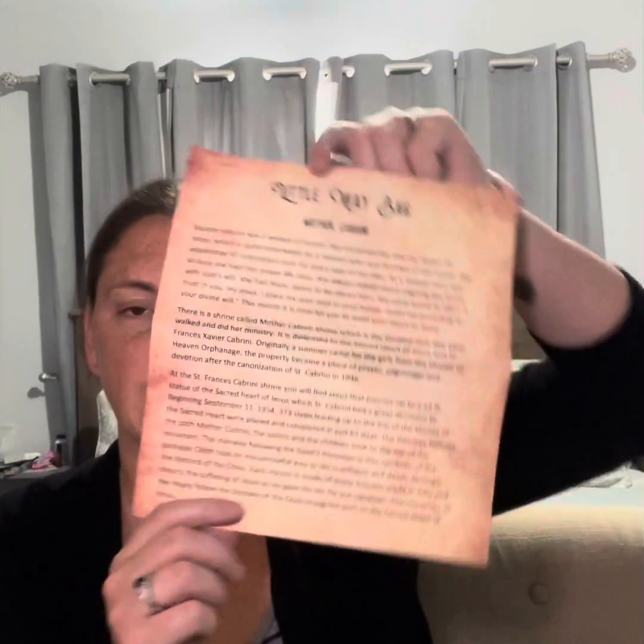It also has the information of the contents that are going to be in here. So let's get in and see.